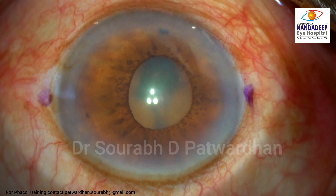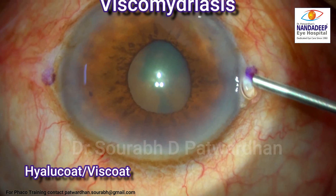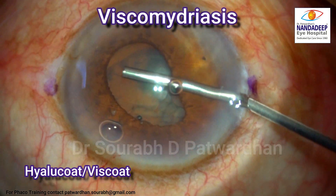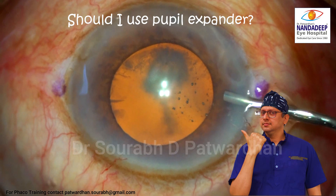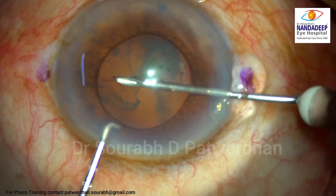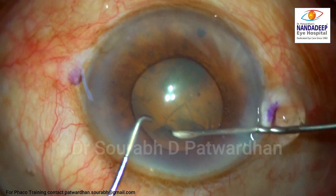I injected both agents but still the pupil was not dilating that well. So I tried viscomydriasis using Hilucote, and with heavy OVD I could dilate the pupil a bit. I thought about whether I should use a pupil expander or not. Though earlier the plan was to use it, I now thought I could complete the case without a pupil expander.